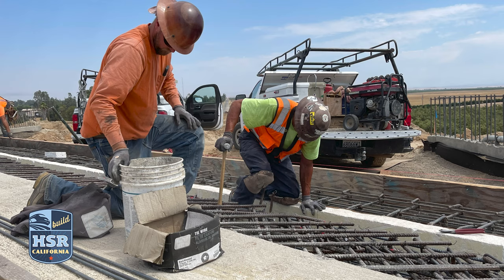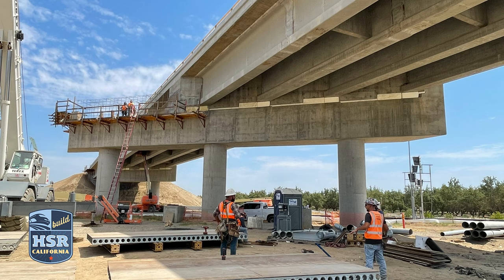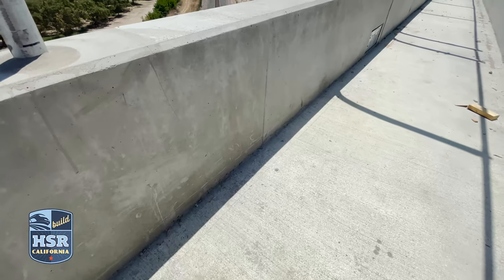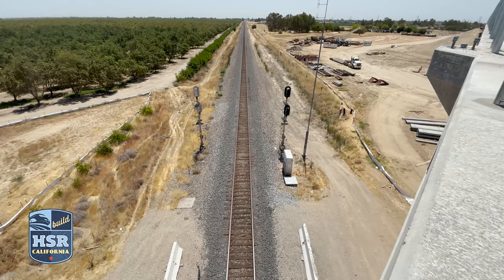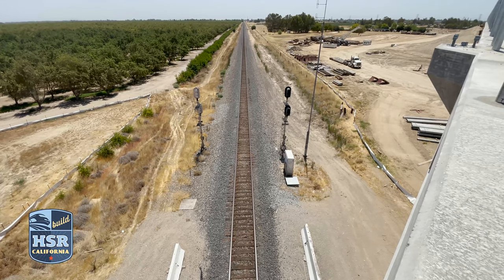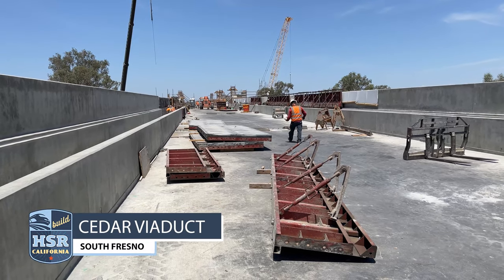At the most northern abutment, crews are working on joint sealing the abutment with concrete. Crews will then begin to pave the road with asphalt later this summer. When complete, the Road 27 grade separation will be 636 feet long, 43 feet wide, and will take traffic and pedestrians over the existing BNSF and future high-speed rail lines.